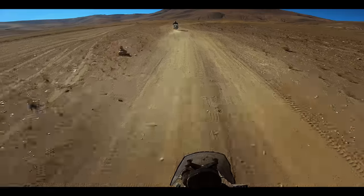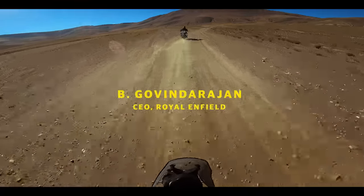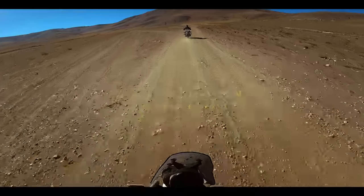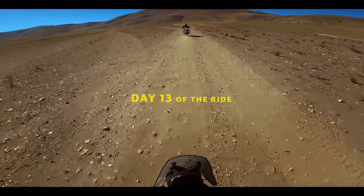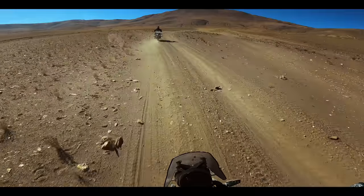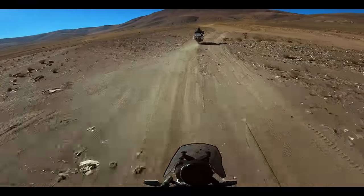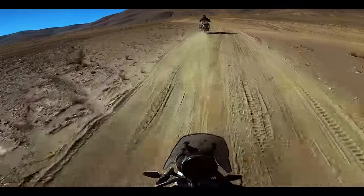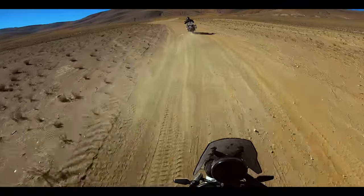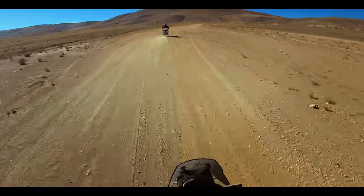On the way to Umlingla, almost over 20 odd kilometers there is no road at all, and we have been riding this new Himalayan as part of the final leg testing. It is so good to see the motorcycle behaving the way we want on the Himalayas — a motorcycle designed by the Himalayas.